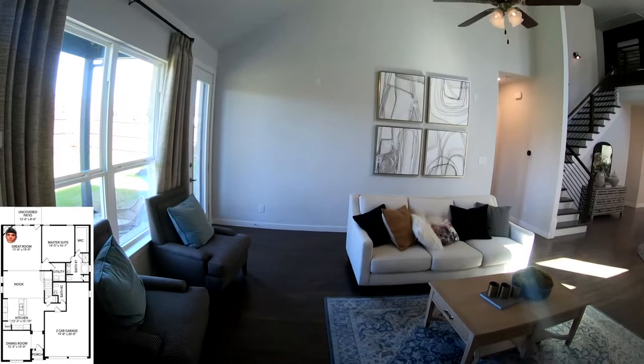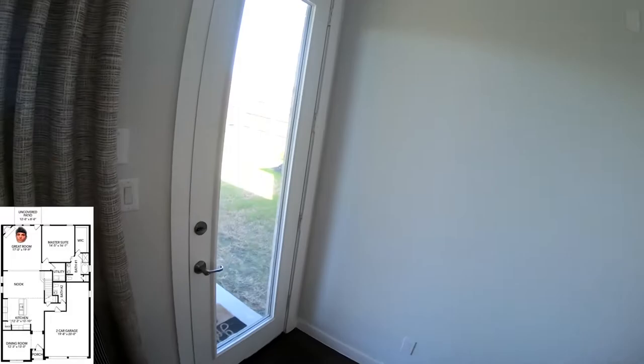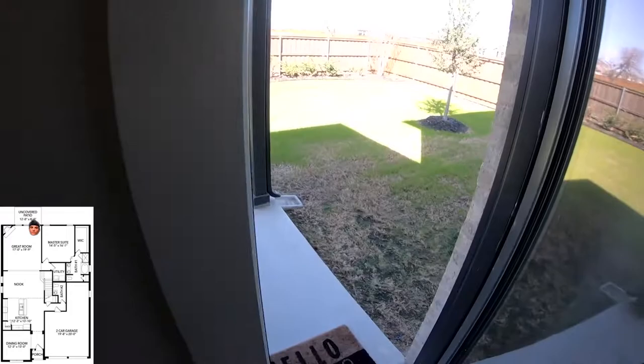Walking into the great room, you have the option of having 10 to 12 foot vaulted ceilings. For this build, the ceiling kind of slopes towards the backside, so that might be a hit or miss with some of you guys. For the fireplace, you have the option to surround it with tile and to custom paint it as well. And then here are some more windows over to the left, looking out towards the backyard.